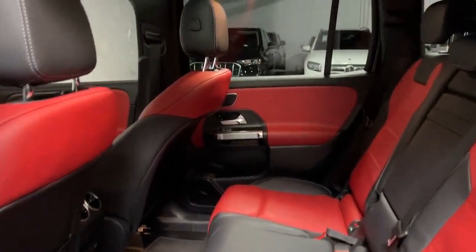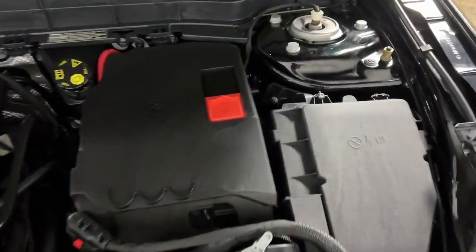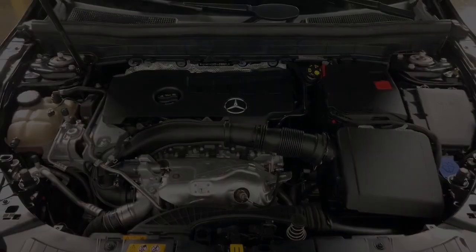Cutting-edge tech like the digital cockpit and customizable ambient lighting sets the stage for an exemplary driving experience. These are just some of the great options this vehicle comes with: Apple CarPlay and/or Android Auto, Navigation System, Sun/Moonroof, Keyless Entry, Power Passenger Seat, Fog Lamps, and Heat.